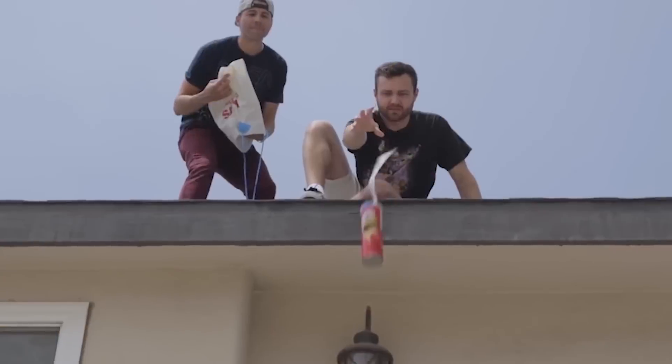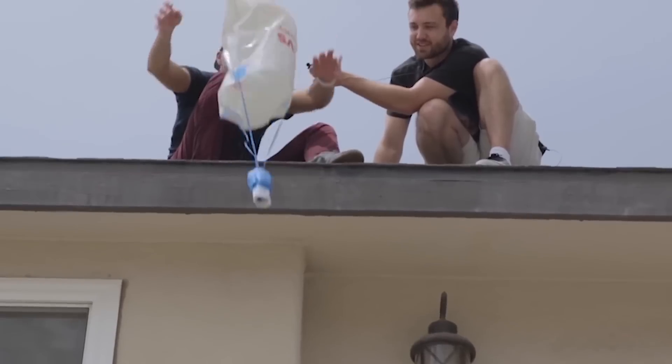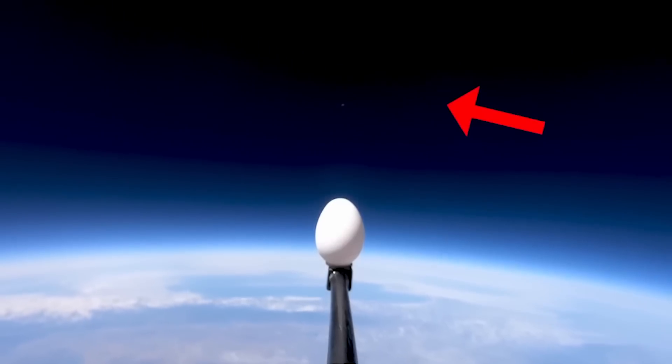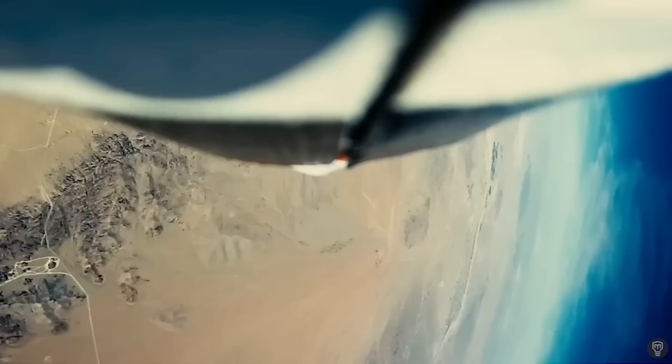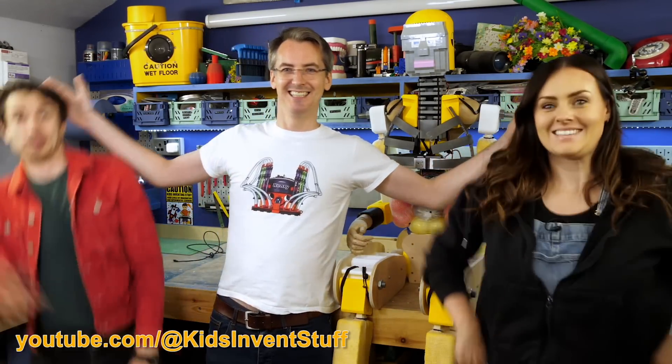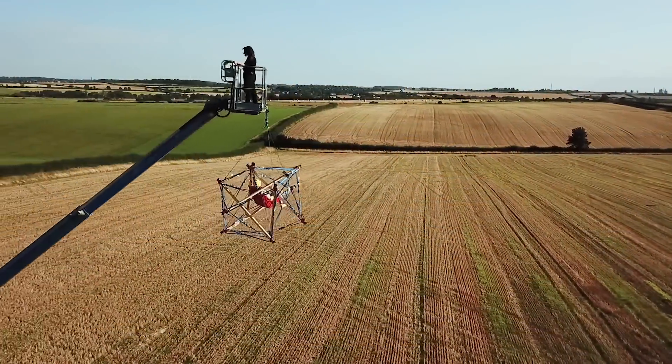Do you remember when William Osmond did all those egg drop challenges with random people, where you have to build something to protect an egg and throw it out of a window to see if it breaks? And then Mark Rober did an egg drop challenge from space. How are we going to beat that? It's the human egg drop challenge — I'm challenging Kids Invent Stuff to build something to protect a human, which we're going to drop off a crane at varying heights.